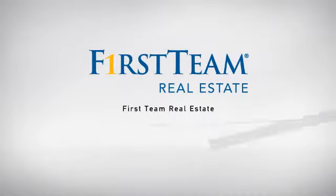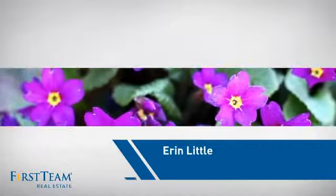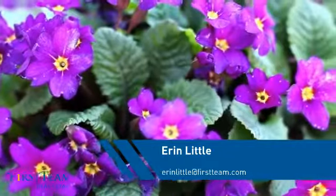At First Team Real Estate, our wide selection of listings helps you find a place you'll feel right at home in. This video is brought to you by your real estate agent, Aaron.